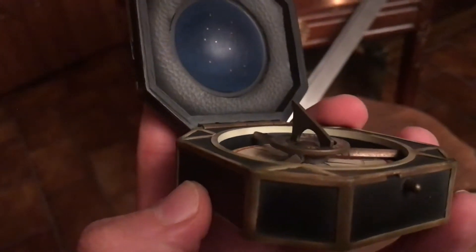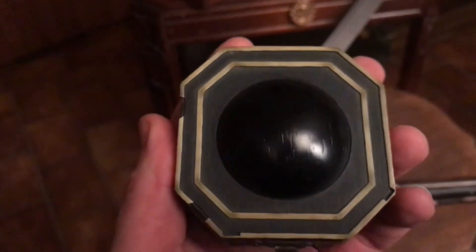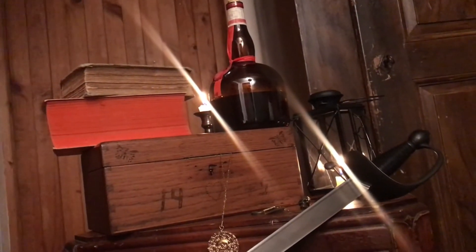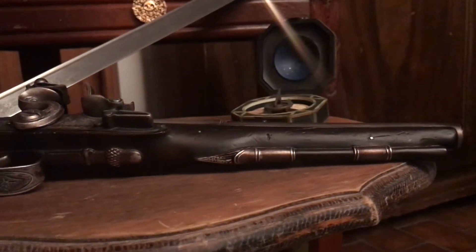I have to say it's my least favorite of the three — not because it doesn't look good, but 95% of it is just resin. The only metal parts on this are really the ring in the back and the lock in the front. But yeah, that's it for the Pirates of the Caribbean collection.